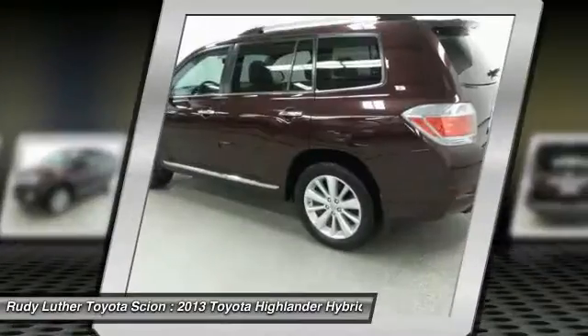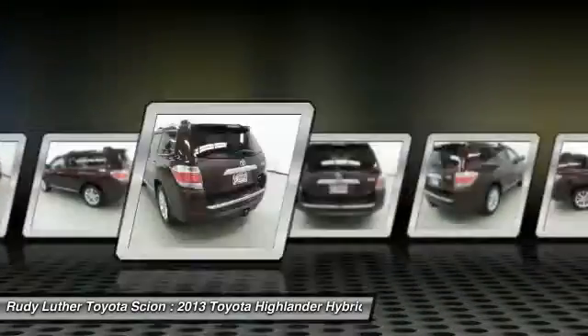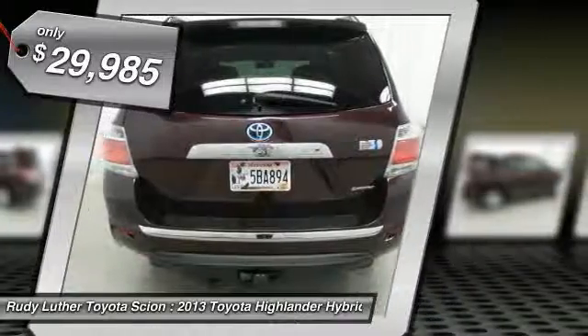The Highlander is an excellent family vehicle that combines exceptional fuel economy and a spacious, well-appointed interior, and is priced below $30,000.